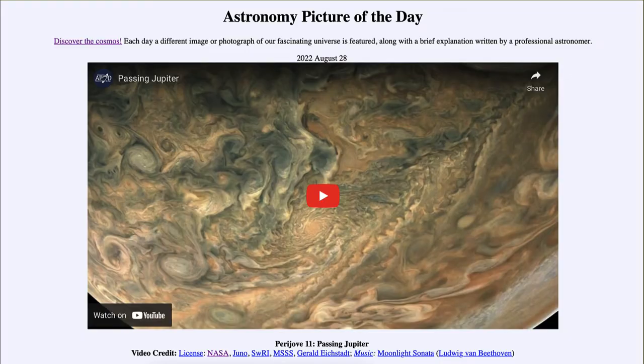Greetings and welcome to the introduction to astronomy. One of the things that I like to do in each of my introductory astronomy classes is to begin with the Astronomy Picture of the Day from the NASA website — that is apod.nasa.gov/apod. Today's picture for August 28th of 2022 is titled 'Perijove 11 Passing Jupiter.'